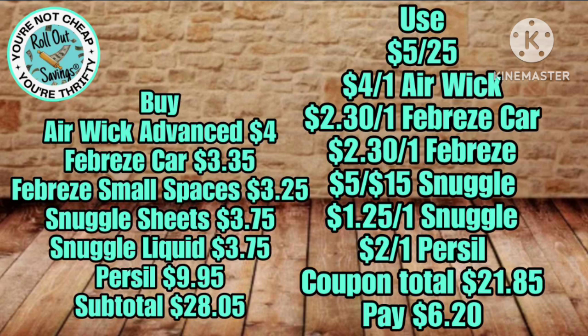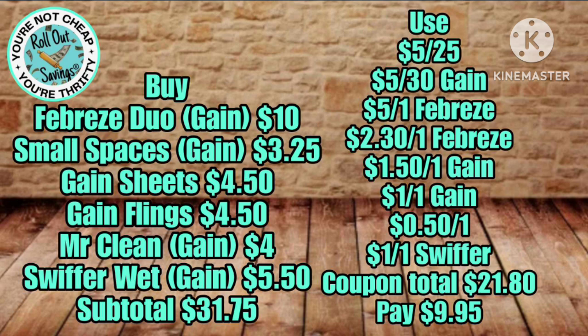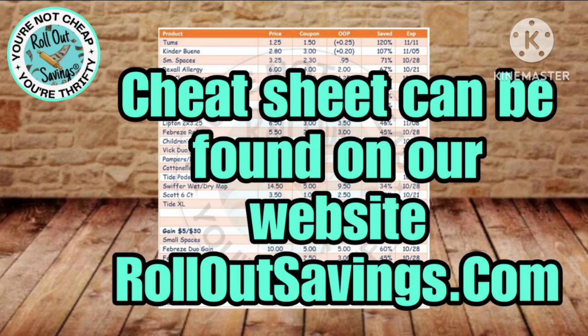This Persil and Snuggle deal uses the five off 15 on Snuggle, Purex, and Persil combined with your air fresheners — you're just going to pay $6.20 out of pocket for this. Here's a Gain deal under $10 — we love Gain deals! Under $10 for $31.75 worth of Gain products. That's crazy crazy savings.